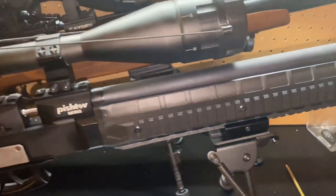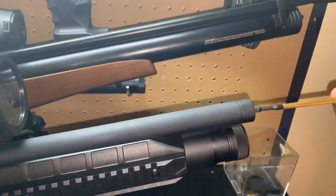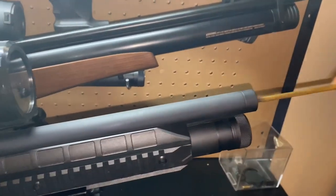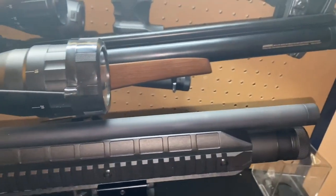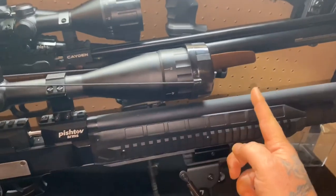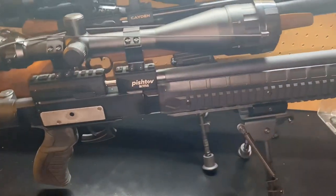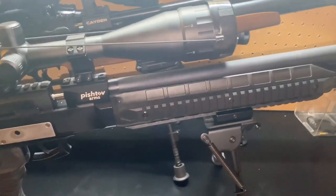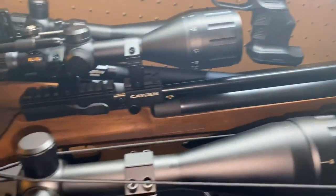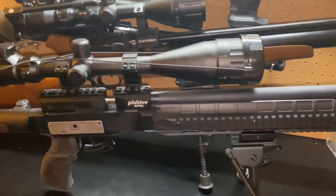One thing you have to remember with these air rifles is they have a 10-inch barrel. So from here to here — 10 inches. So it's not going to be a tack driver. It doesn't have a 21-inch barrel like the Benjamin Caden, so you can't expect it to be a tack driver at 50 yards.